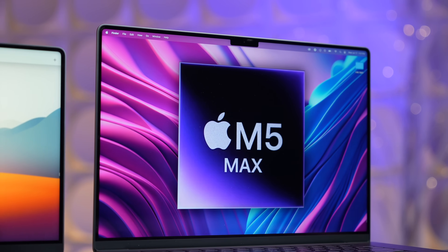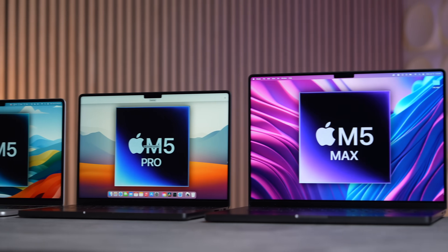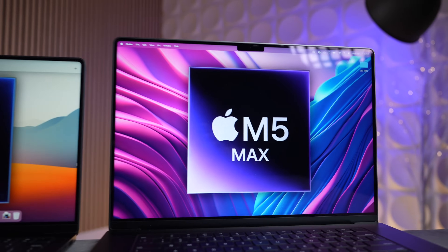It's probably best to buy now. Reason number three: looking at all the leaks and rumors for the M5 series MacBooks, we are not expecting any design changes — no redesign, no new display, same display, no new major features. Nothing that matters is changing, just the internals: the Wi-Fi and the chip itself.